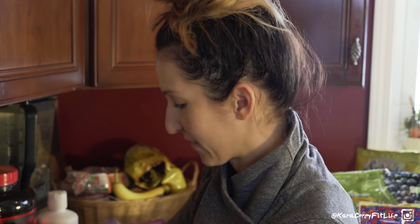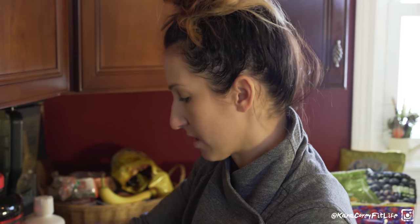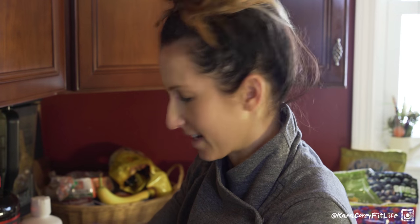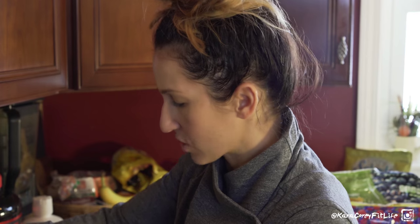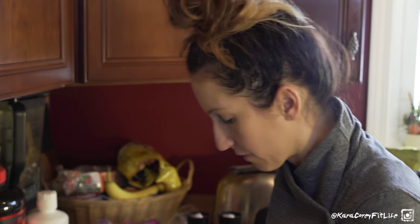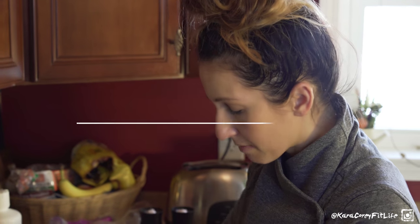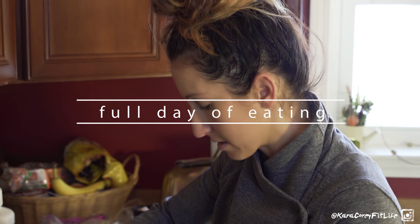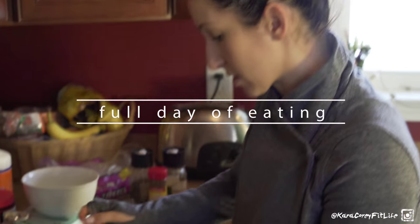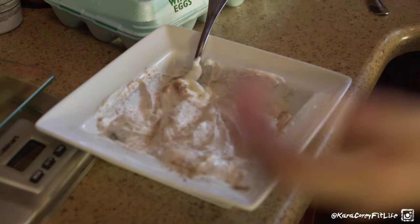Hey guys, today is Sunday, it's 11:30, I just got home from the gym. I'm making breakfast and I'm going to do a full day of eating for you guys. Today is going to be training day macros because I lifted today — back and biceps — and then I also did some cardio. Right now I'm doing a macro split with training day macros, refeed day macros, and rest day macros.